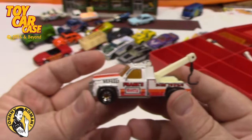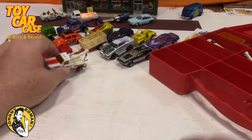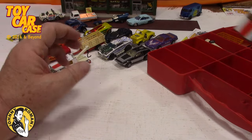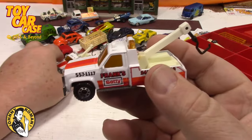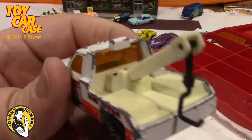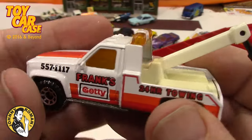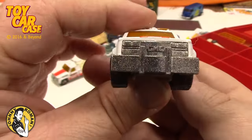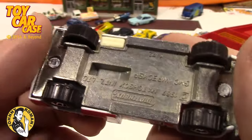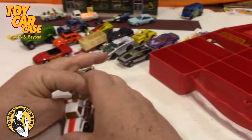We've got some of these in mint condition in other cases, so we'll see those later. Here is another wrecker — Frank's Getty — and look at the difference! This one is just missing the cherries on top, but otherwise it's in really good shape, no chippy dippy at all. Same casting, but played with vs. not played with — that is nice!